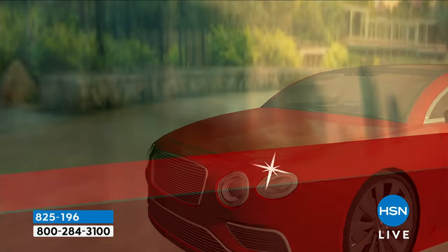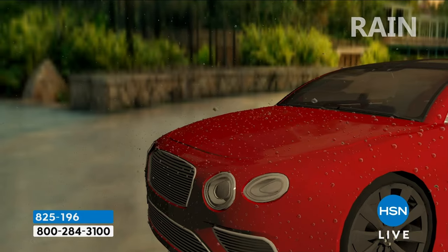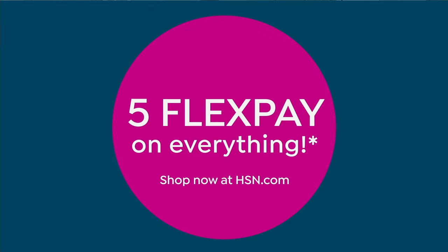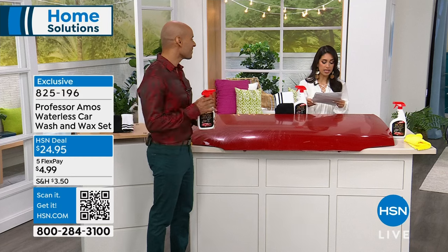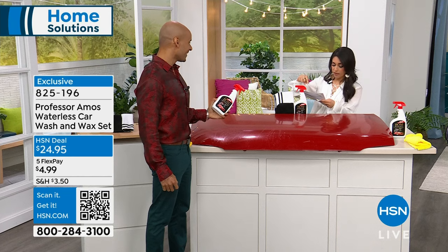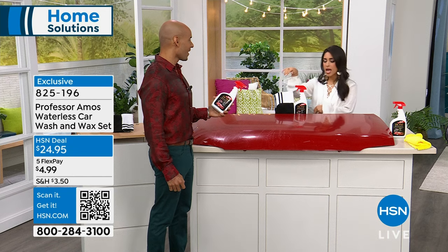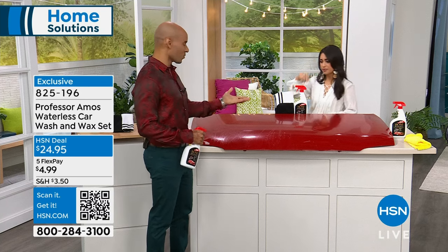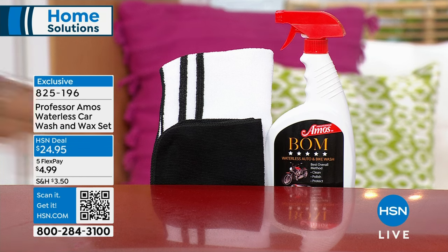This is going to give you up to 20 car washes. The wet cloth is the catalyst — it spreads the product out evenly. You get the 24-ounce bottle, the black microfiber cloth, and the white microfiber cloth with black stripes. Instructions are included. One cloth is used for wiping wet, and the other for buffing at the end — different colors to differentiate which is which. Spray the balm right over the clear coat, right over the dirt. It encapsulates the dirt so you don't get any swirl marks or hairline scratches.